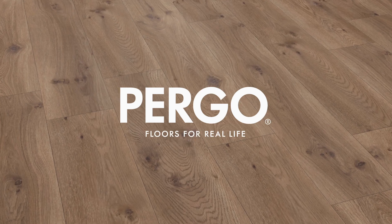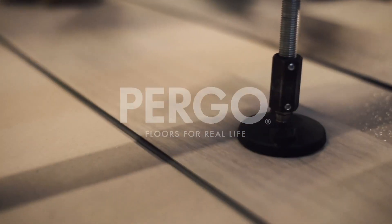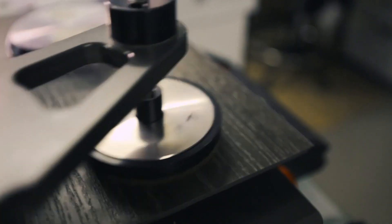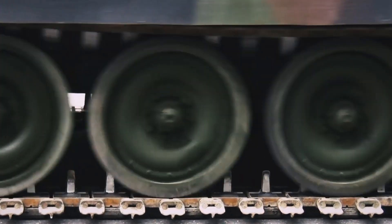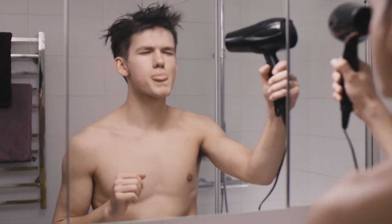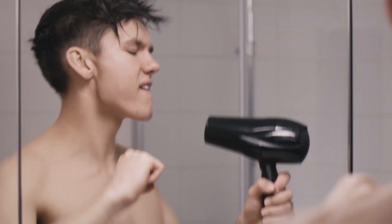Pergo rigid vinyl floors are made to withstand a lot. But what does that really mean? One way to find out could be to use machines or to roll a tank over the floor. But if you want to test floors for real life, shouldn't you have real people do the testing?